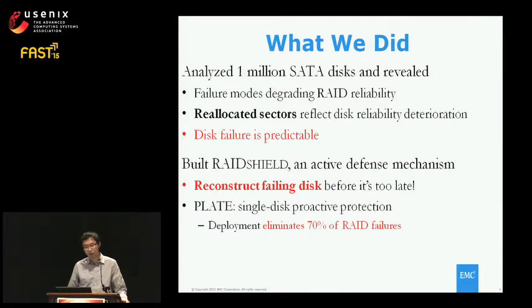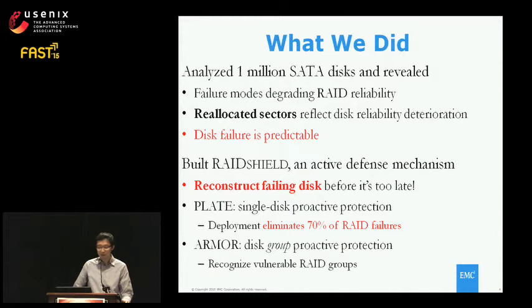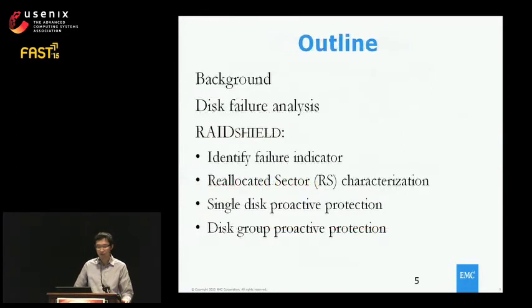The system includes two components. One is a single-disk proactive protection we call PLATE, which has been deployed in our system for more than one year and has eliminated 70% of RAID failures. The second component is a disk-group proactive protection we call ARMOR, which can help recognize vulnerable RAID groups likely to experience multiple failures. I'll first go through background and disk failure analysis, then introduce how we identify reallocated sectors as a good indicator and do proactive protection at single-disk and group levels.